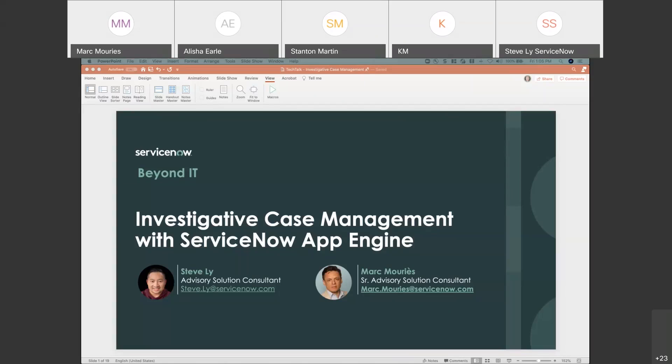How the ServiceNow App Engine can support multiple law enforcement agencies that have multiple point solutions — to configure and build their unique investigative processes, as well as provide a unified user experience for each of those agencies and how it involves investigations within their organizations, whether internal or external.